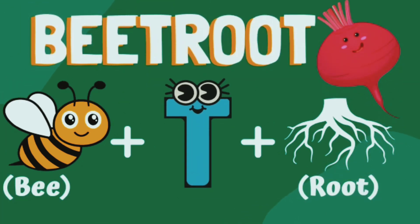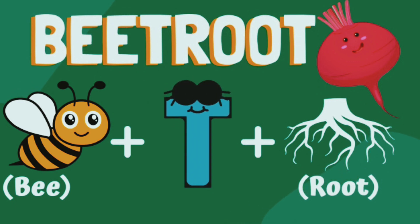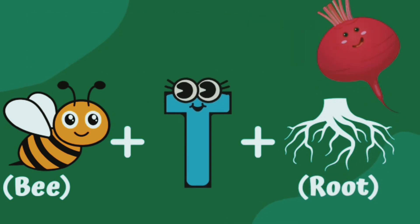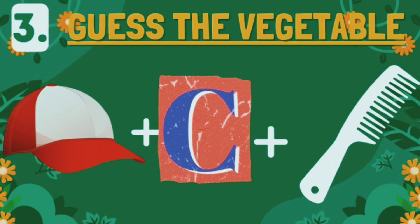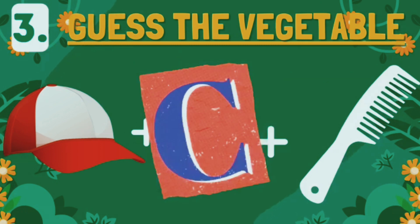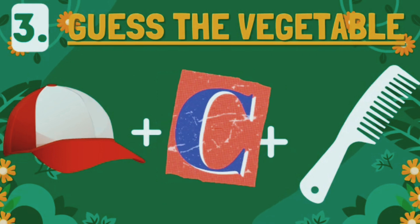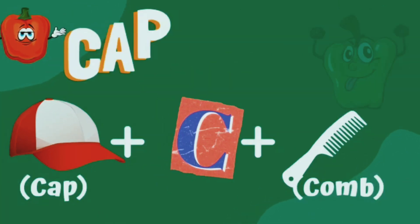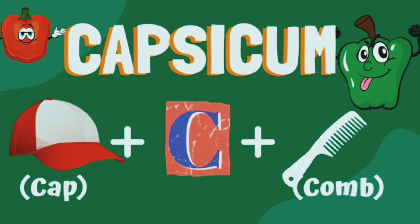It's beetroot! Amazing. Guess the vegetable. This one is so easy — capsicum!